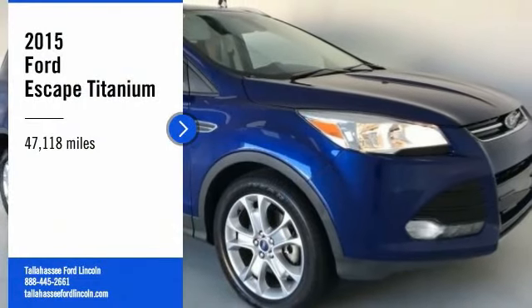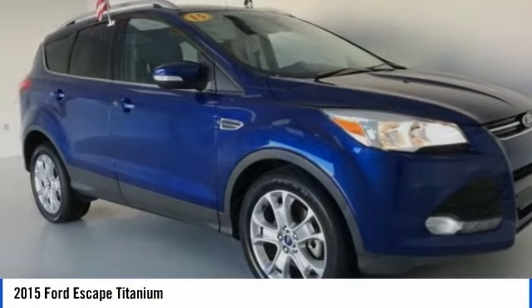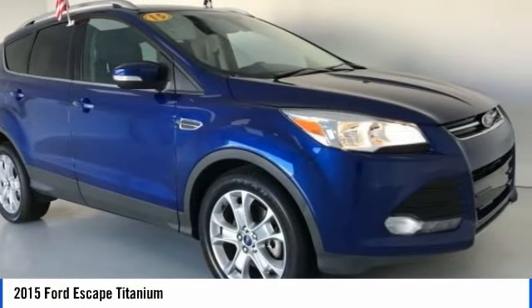Come test drive the 2015 Escape. Gas engines flex, tow, sip, and go with Ford Escape.